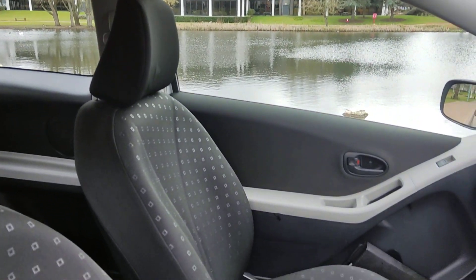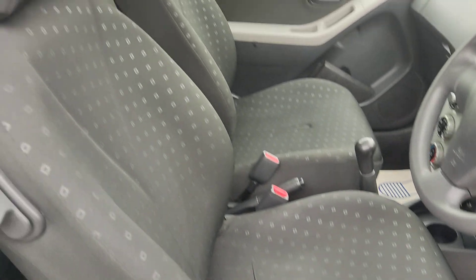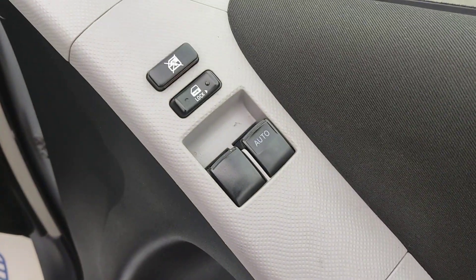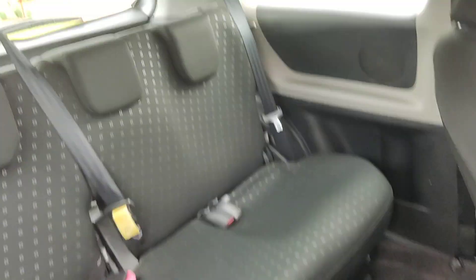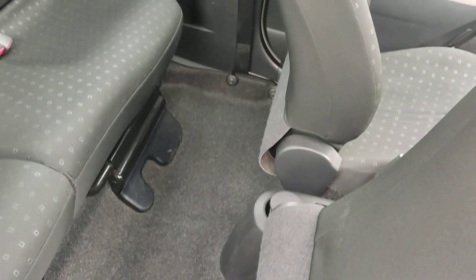Nice and clean cloth interior, fully valeted and clean, no signs of any wear and tear. Electric windows. Nice and clean rear seats with ISOFIX on both sides. Very, very clean flooring — again, no signs of any wear and tear.